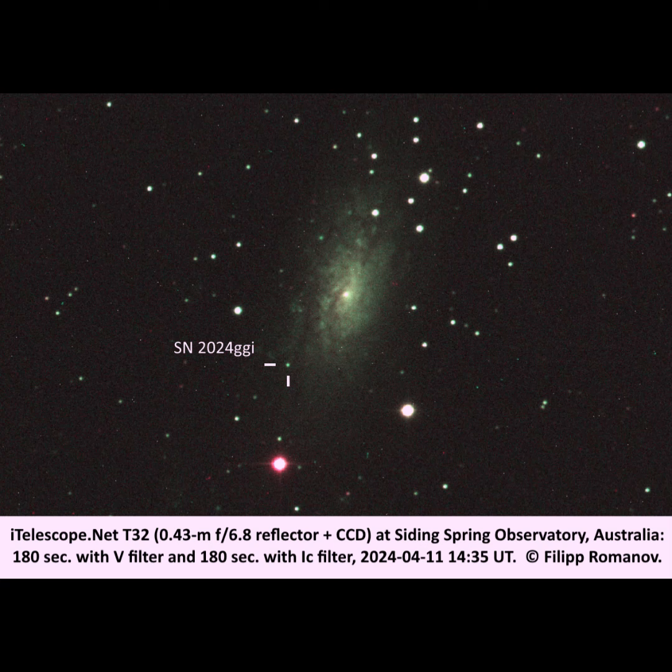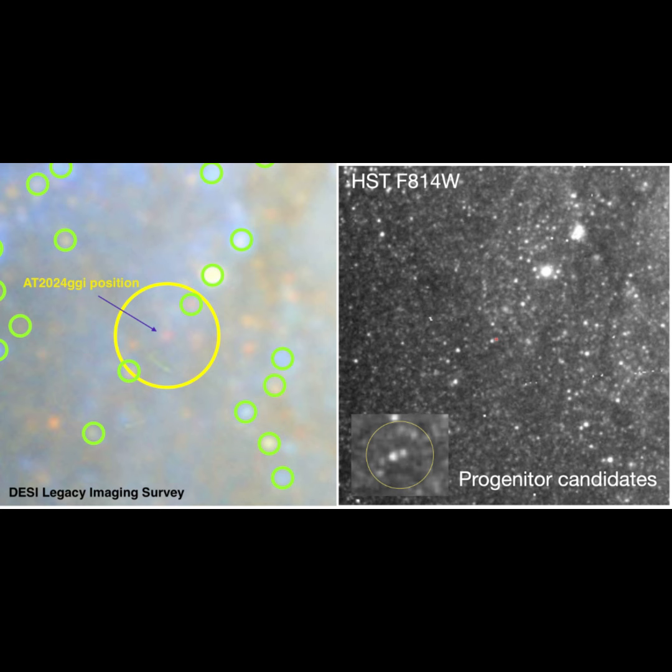Just a few hours after the supernova was reported, Philip Romanov took this picture, and the magnitude of the supernova was only about magnitude 16. This was taken on later on April 11th.